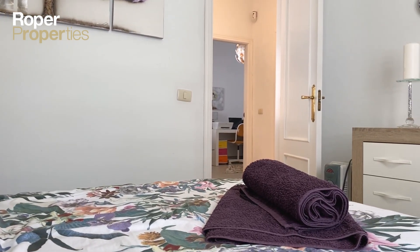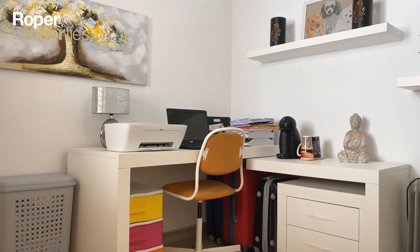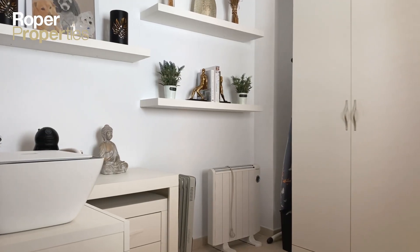The property is located just a short walk to a good selection of amenities, and a very short drive to Puerto Calero, Playa Blanca and Puerto del Carmen.